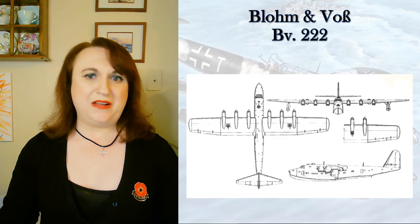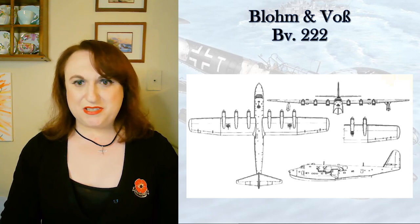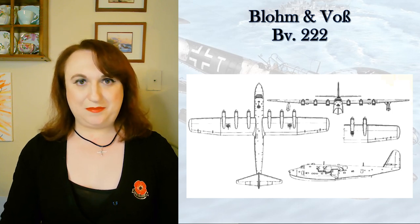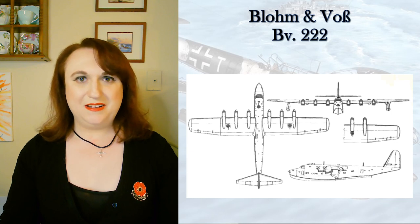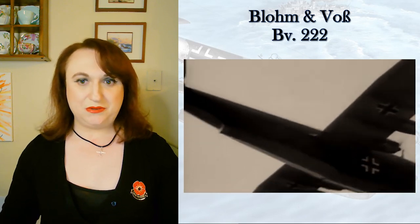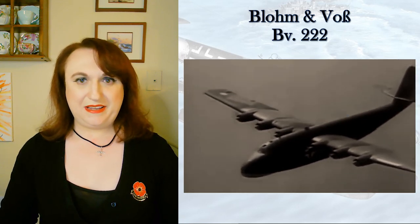Her tremendous range made her invaluable. She could fly out as far as Svalbard Archipelago and served there to evacuate an ill weather station crew. They had eaten raw meat — only the medic, who happened to be a vegetarian, escaped being sick. They flew out an FW-200 Condor to drop supplies and a doctor, but it crash-landed, so they took the BV-222, flew it out there with repair parts, since no other aircraft could lift that much and go that far and land at sea. The Condor then flew out under her own power and landed in Narvik or Trondheim.